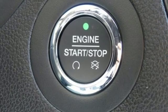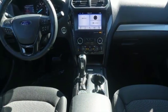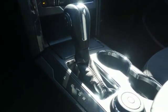Manual tilting steering column, intercooled turbo inline 4 cylinder engine, aluminum wheels, electronic shifted on the fly, and automatic transmission.